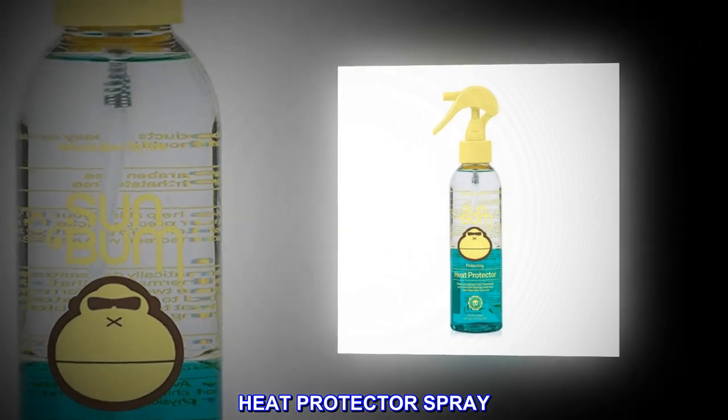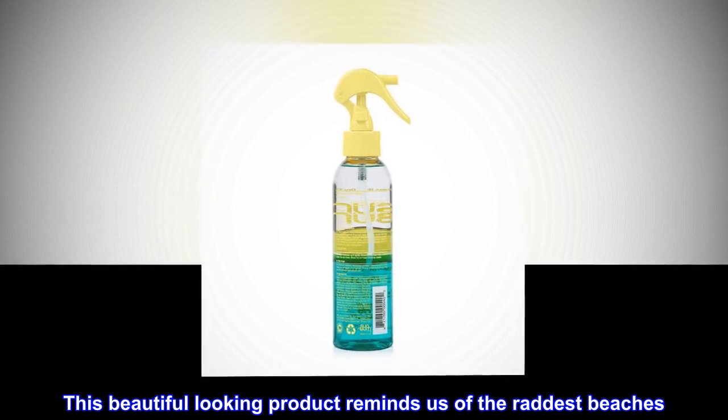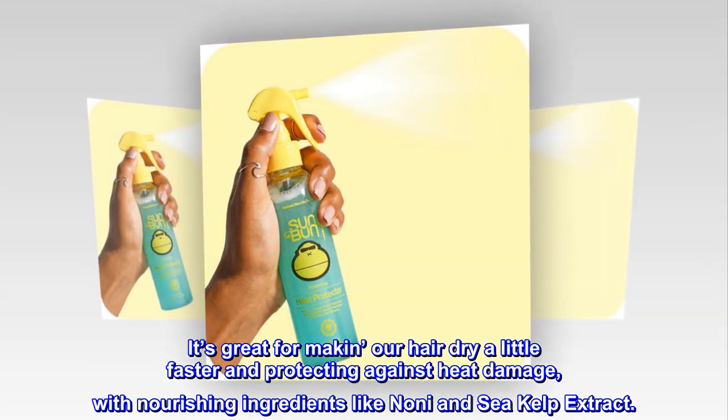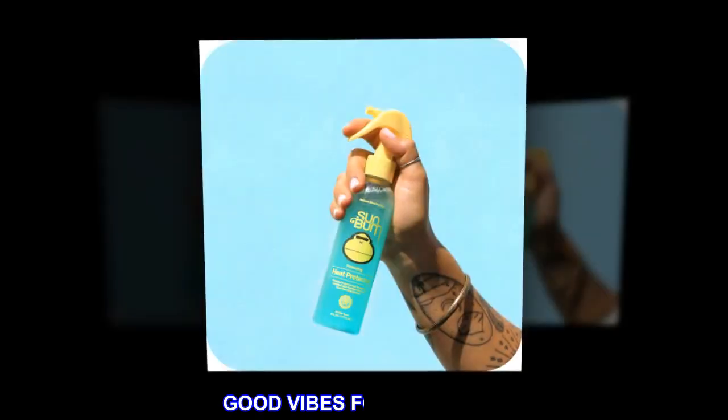Heat Protector Spray. This beautiful-looking product reminds us of the raddest beaches. It's great for making our hair dry a little faster and protecting against heat damage, with nourishing ingredients like noni and sea kelp extract. Good vibes for your hair.